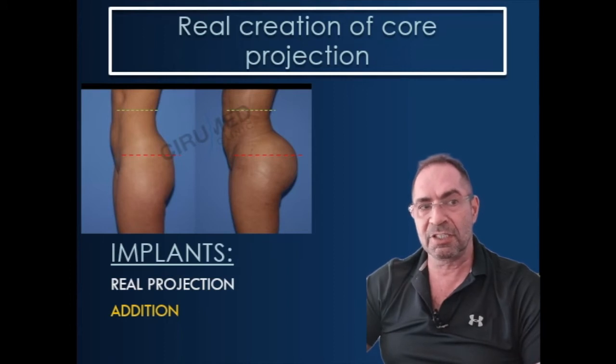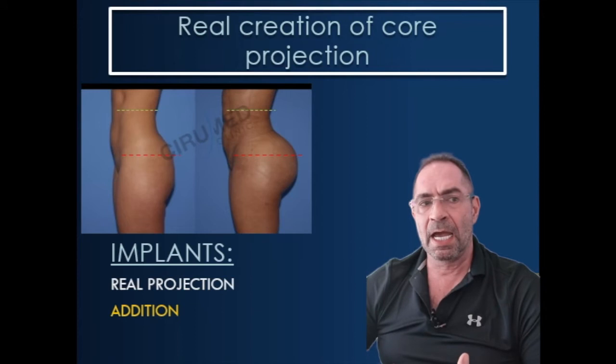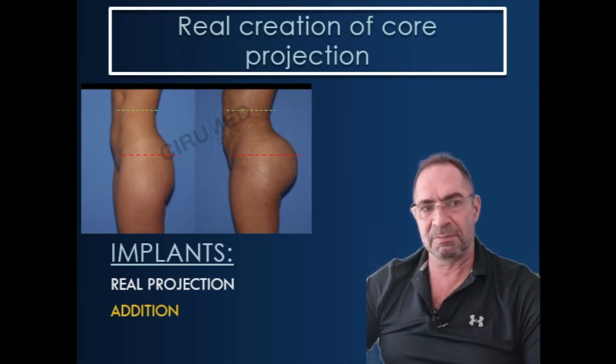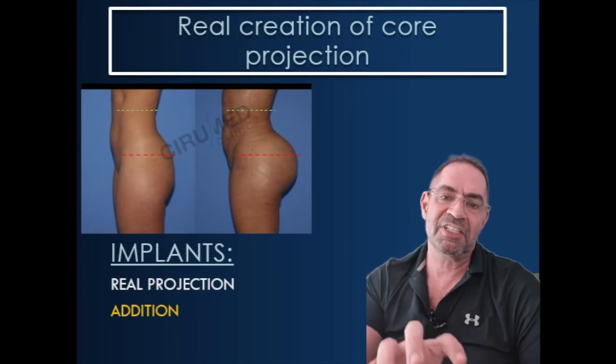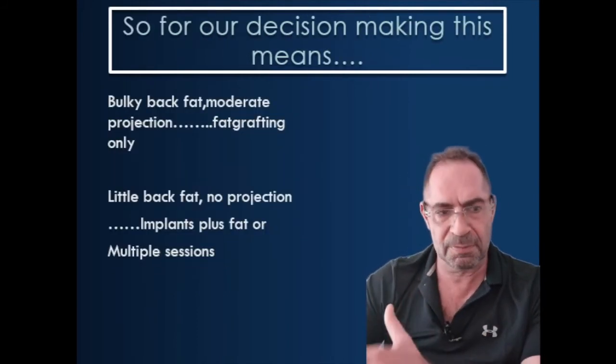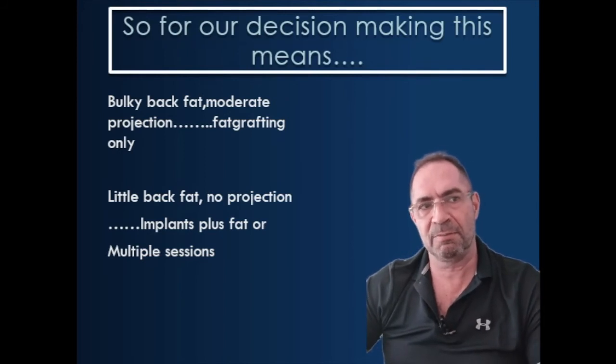In contrast to that, you see a classic implant case — that is a patient with very little fat. The buttock is not really flat, but it doesn't have a lot of projection, and you really can't get anywhere near that result with lipo and fat grafting only. So implants here will create a real projection — you add projection by the implant.